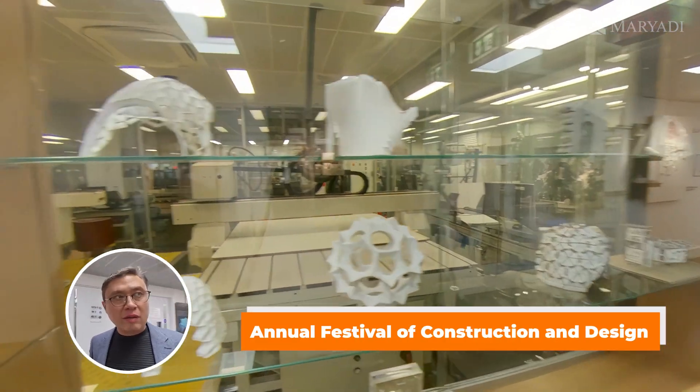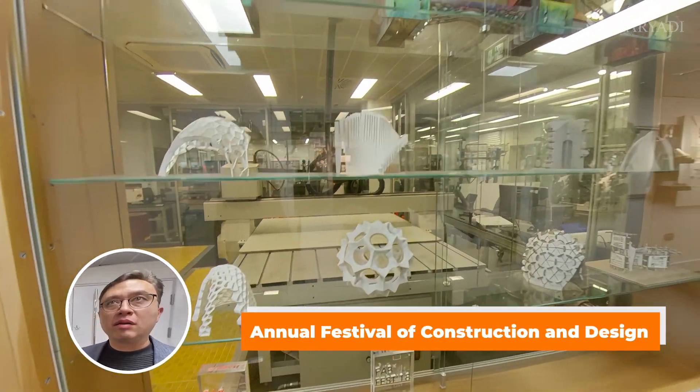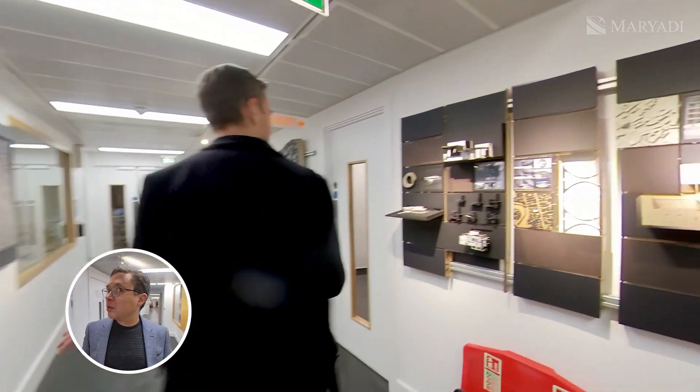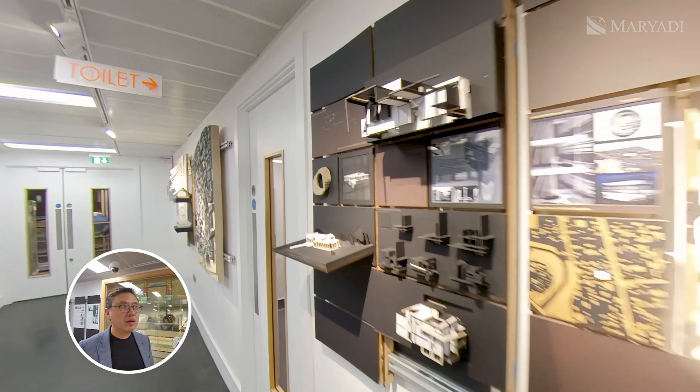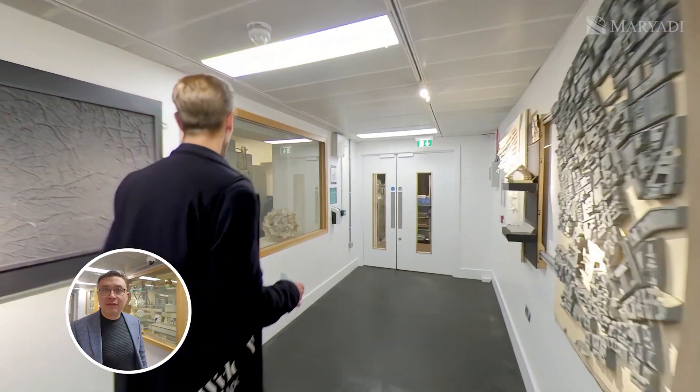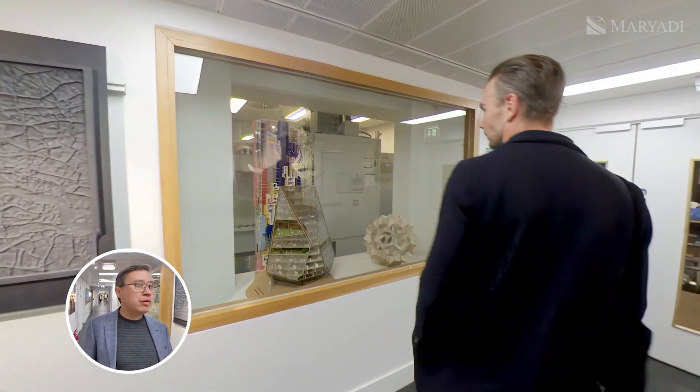They do FabFest every year, which is a competition in building and designing. Students enter the competition every year — it's a design and technology challenge. It's all architecture-related, and you can see how expansive this space is.